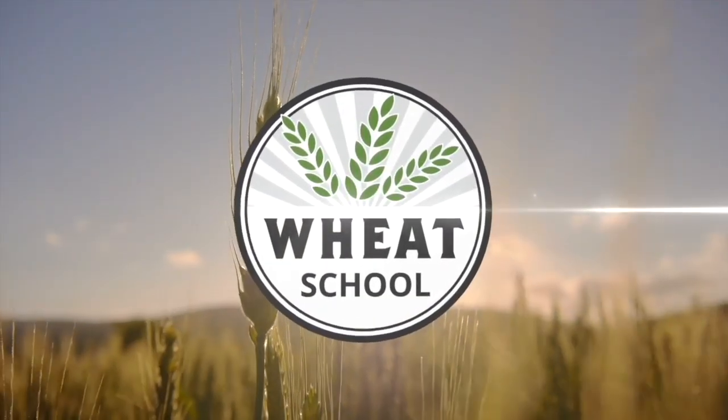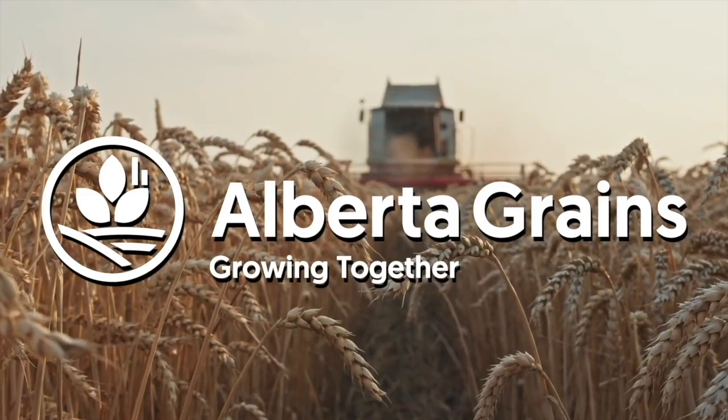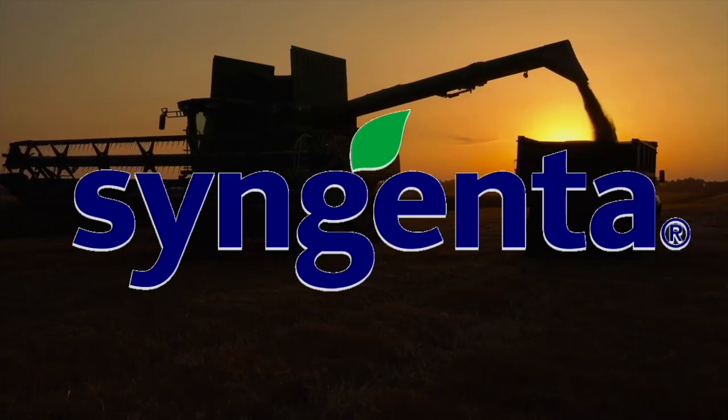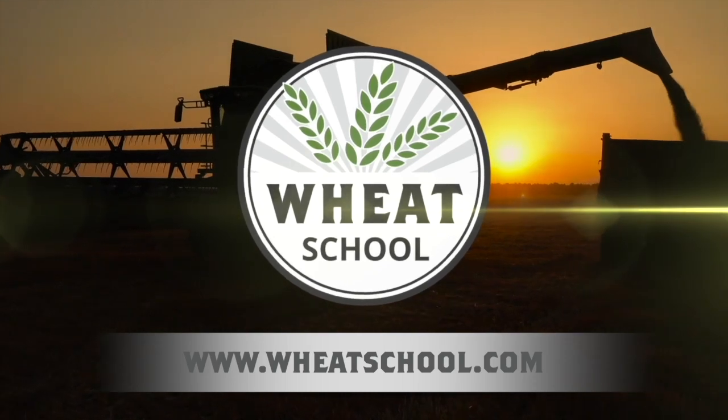The Wheat School on realagriculture.com is brought to you by Alberta Grains, CNM Seeds, and Syngenta Canada. Find more episodes of The Wheat School by going to wheatschool.com. I'm Sean Haney with Real Agriculture. Today on The Wheat School, we're talking to Shad Milligan. He's with Syngenta — their seed care technical lead for Western Canada. We're going to start off by looking at what goes into the decision making: should I be treating my wheat or not? Let's hear what Shad has to say.